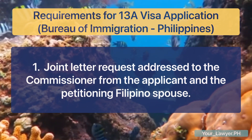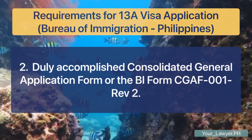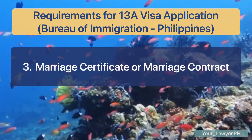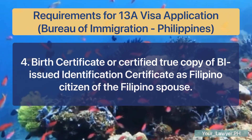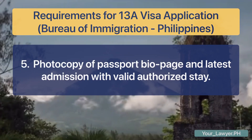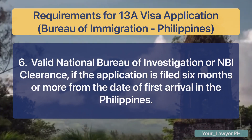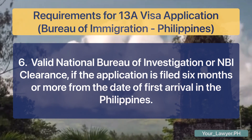One, a joint letter request addressed to the commissioner from the applicant and the petitioning Filipino spouse. Two, a duly accomplished consolidated general application form, or BI form CGAF-001-REV-2. Three, marriage certificate or marriage contract. Four, birth certificate or certified true copy of BI-issued identification certificate as Filipino citizen of the Filipino spouse. Five, photocopy of passport bio page and latest admission with valid authorized stay. Six, valid National Bureau of Investigation or NBI clearance, if the application is filed six months or more from the date of first arrival in the Philippines.